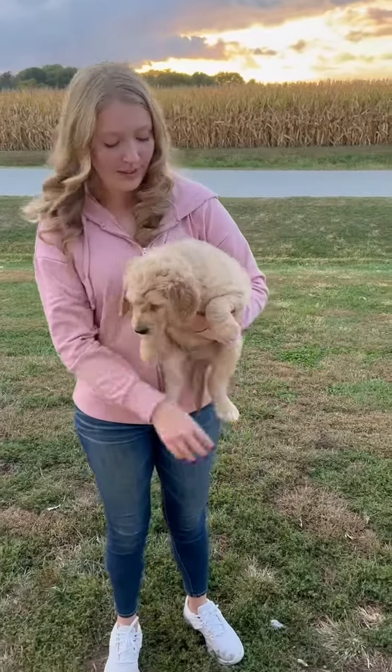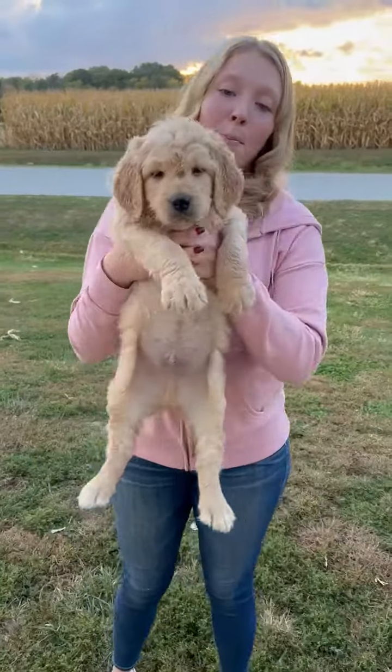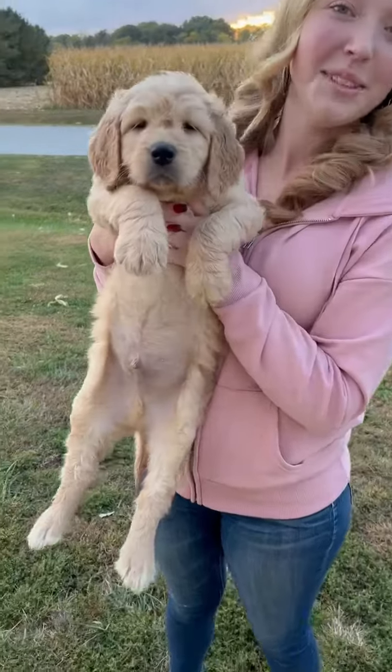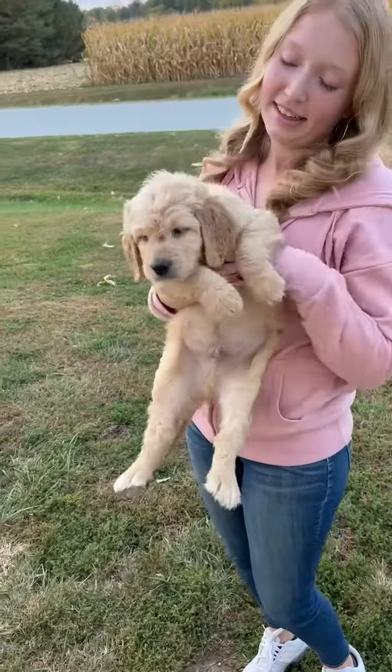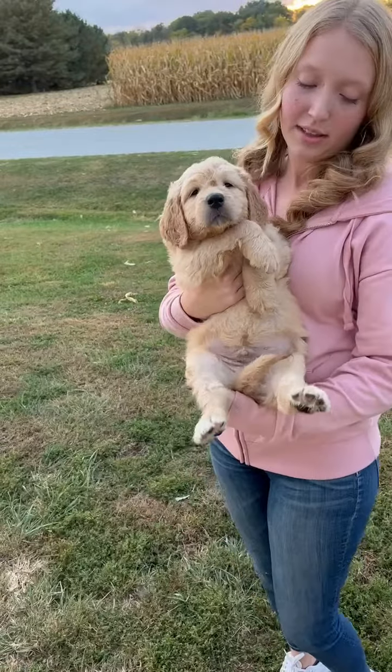This is Remy's Boy Blue. Boy Blue is the biggest puppy — you're going to be able to tell when you watch the rest of the videos. He's massive and he's also the lightest boy.